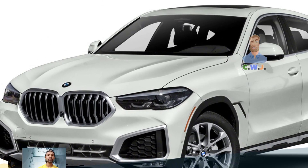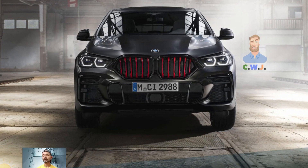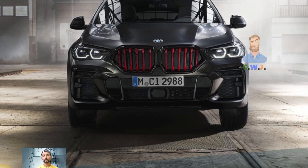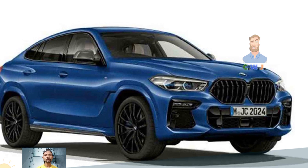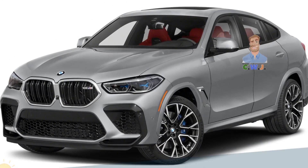Thank you for watching this video. If you want more updated news about BMW and other cars like Audi, Mercedes, Bugatti, and other supercars, hypercars, SUVs, and sedans, please subscribe to our CWJ Autos YouTube channel. Thank you guys.